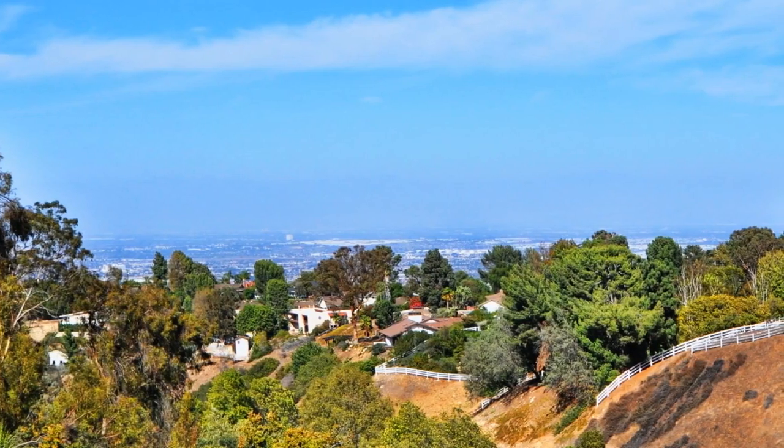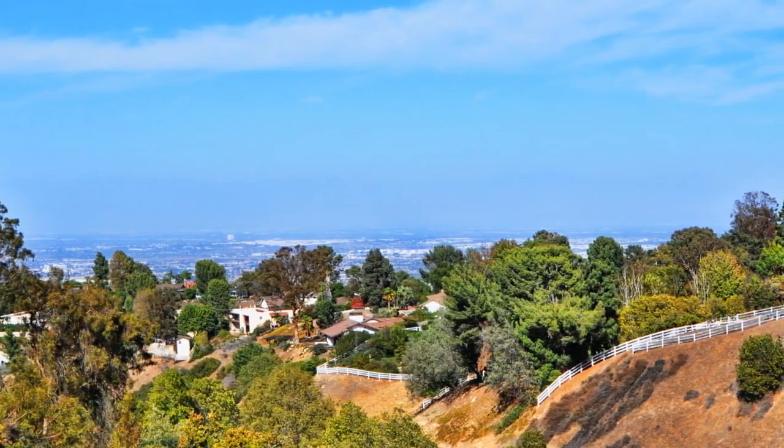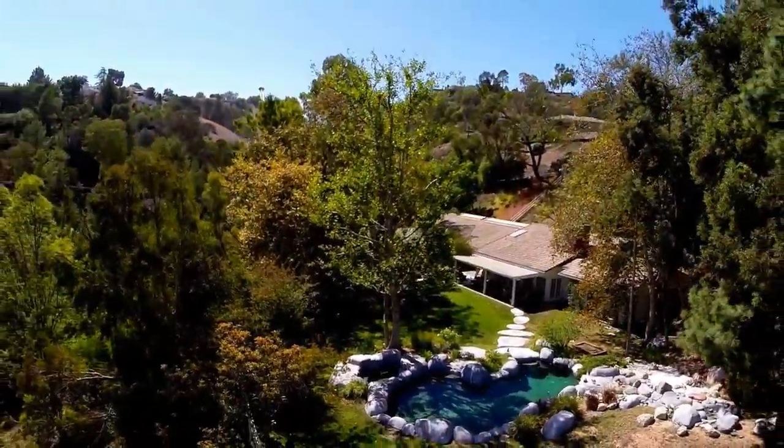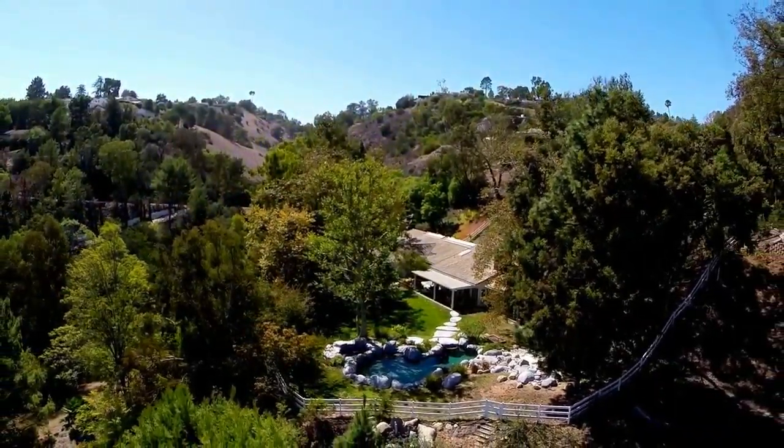Go ahead, dream a little. You are invited to own a piece of paradise. Enjoy the best of the Southern California lifestyle surrounded by luxury amenities, private beaches, world-class golf, and the best entertainment and the arts.